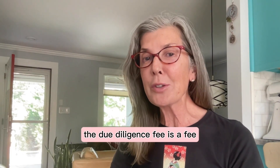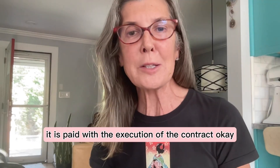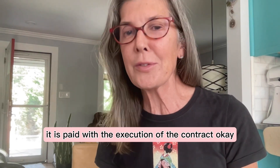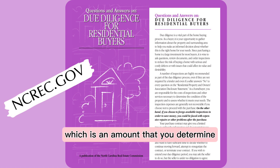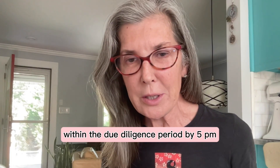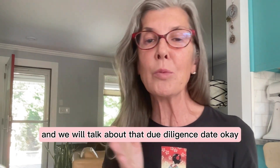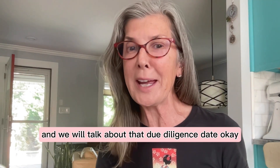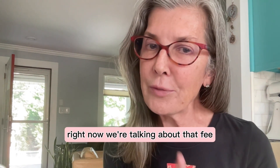The due diligence fee is a fee and it is non-refundable. It is paid with the execution of the contract. It's an amount which you determine. It provides you the right to terminate the offer to purchase within the due diligence period by 5 p.m. at the end of the due diligence period. We will talk about that due diligence date in a future update. Right now we're talking about that fee.